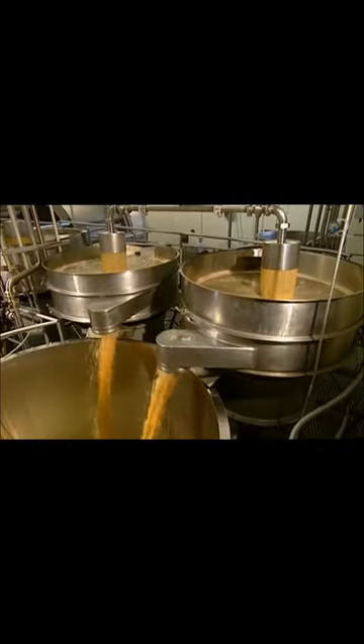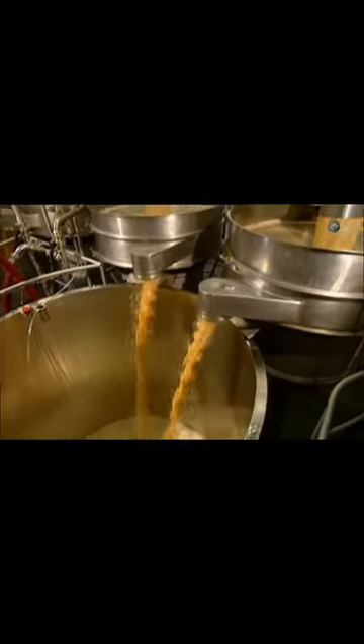The juice is filtered so that the smallest of particles are held back. Juice flows from one stage to the other via these immense reservoirs.